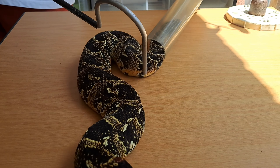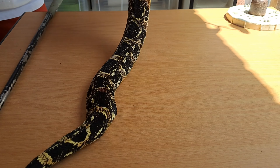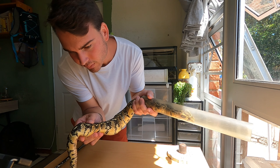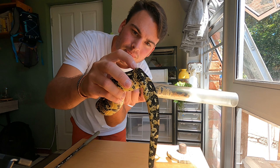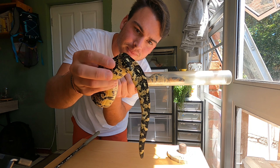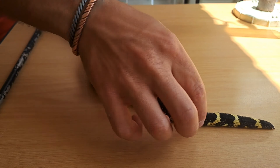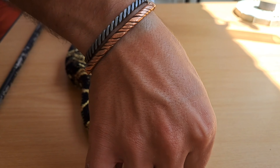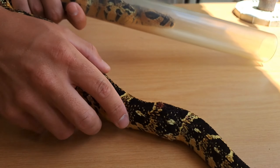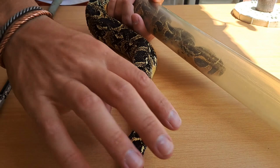Grab him right there. Now we can have a closer look. You can see right there — there's a big bulge and some swelling. Yeah, the back is definitely broken and there's no movement or reaction. If I poke here, if I pinch the end of his tail, there's no feeling whatsoever. Unfortunately, there's definitely a break there and some broken ribs.